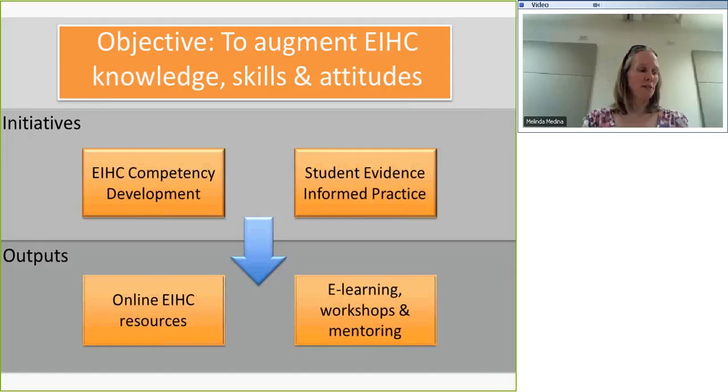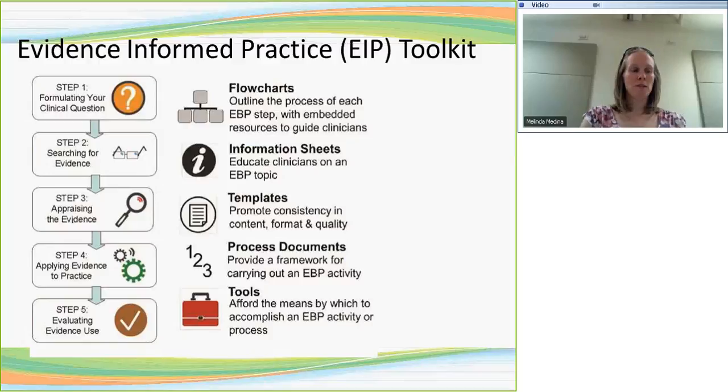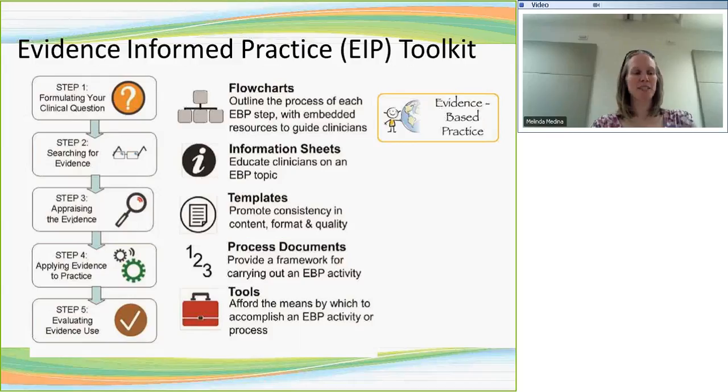In order to build competencies, we develop online resources to support clinicians because we can't be everywhere at once, and we also offer learning opportunities. One of the primary online resources we developed is an evidence-informed practice toolkit, based on SACET's five steps of evidence-based practice. We've developed flowcharts, information sheets, and templates that clinicians can access to help them develop skills, follow processes, or create products of standard quality and consistency. It's intended for novice to more advanced evidence-based practice practitioners.